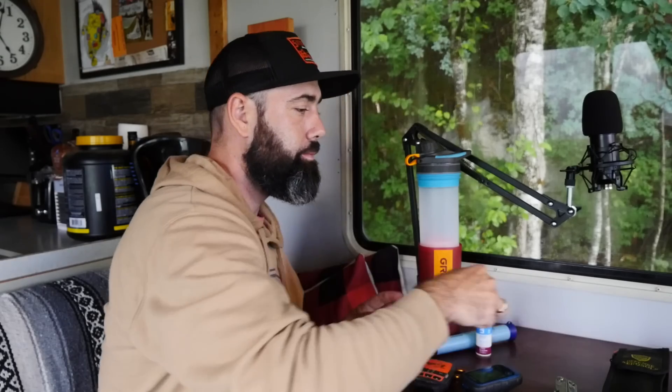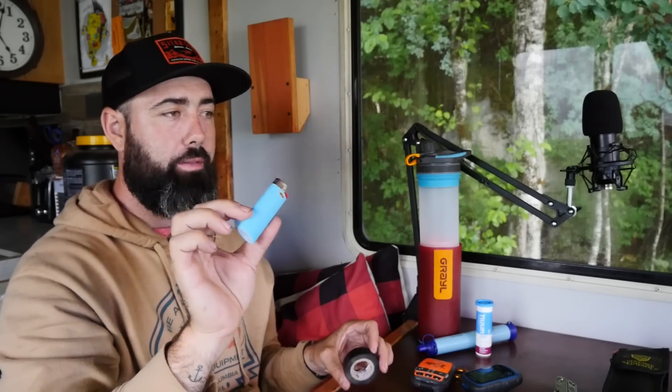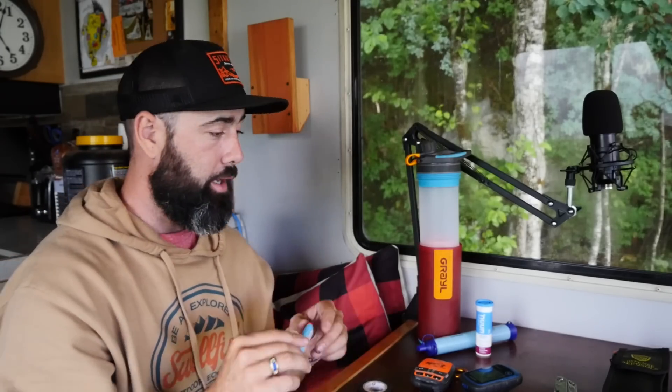I always carry a way to start a fire. I usually have a lighter and a box of matches. With the matches, I melt a candle and dip the end of each match in the wax — that way you're making yourself some waterproof matches. It's nice to always have a backup, because you never know when you're going to need a fire.